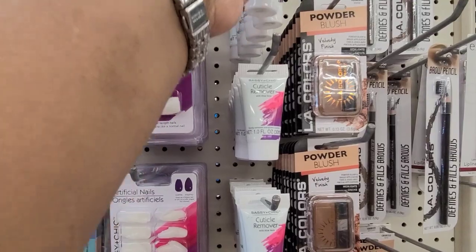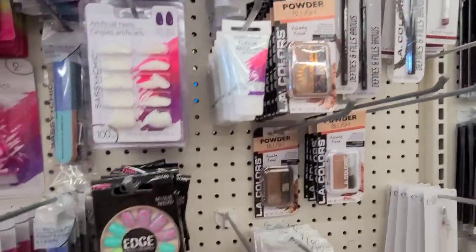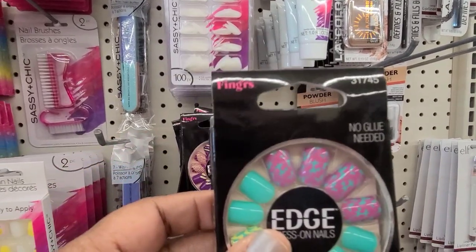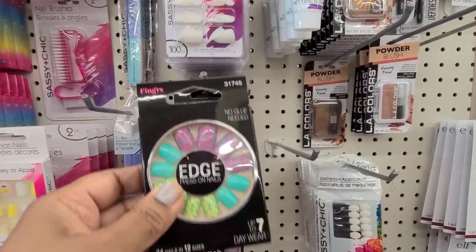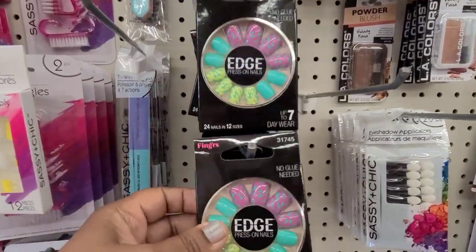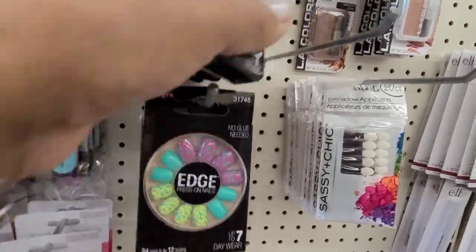Here we have the Sassy and Chic cuticle remover. We also have the press-on nails — no glue needed. They have a few styles of those, including one by Edge — no glue needed.